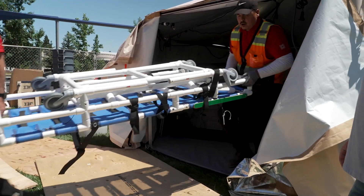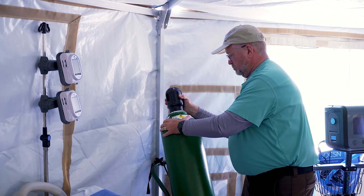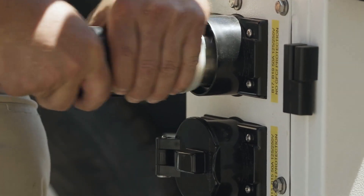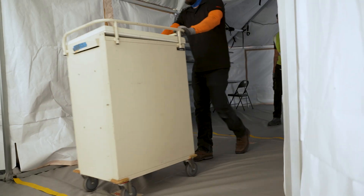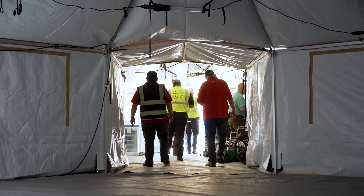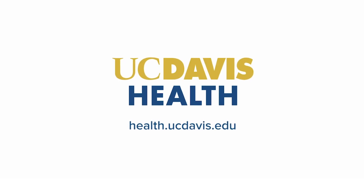We feel honored to be able to be part of this project. It's a national project that really exemplifies our role within our healthcare system and our relationship with our Department of Defense and our military service members.